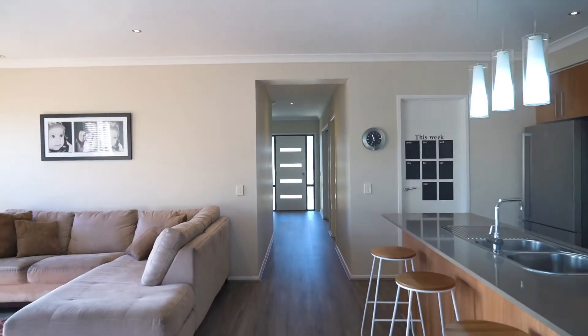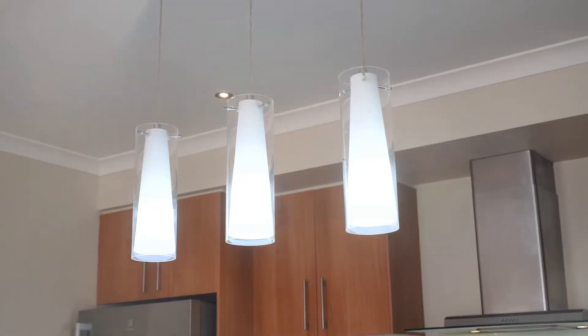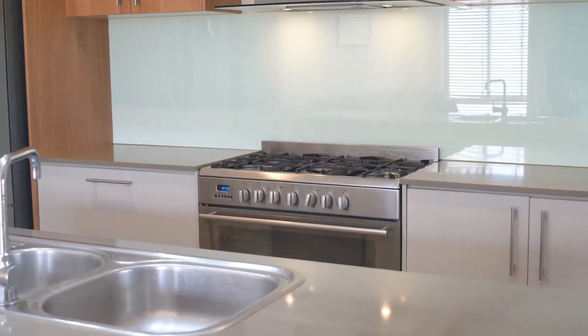Hi, I'm Ricky Fort from McGrath Estate Agents Shalom. Can't wait to show you around. Let's go take a look. Other features include this fully equipped kitchen with 600mm stainless appliances and walk-in pantry.